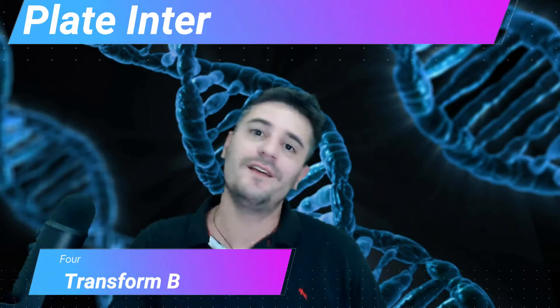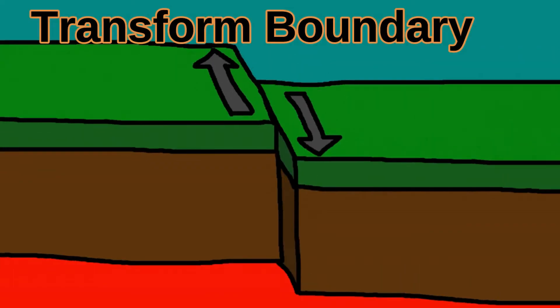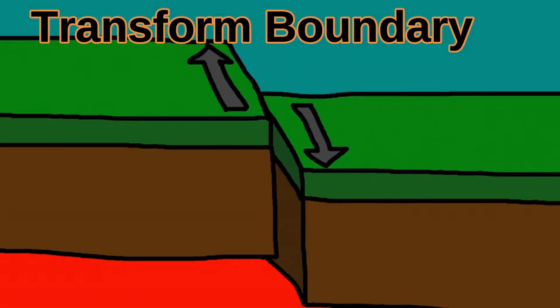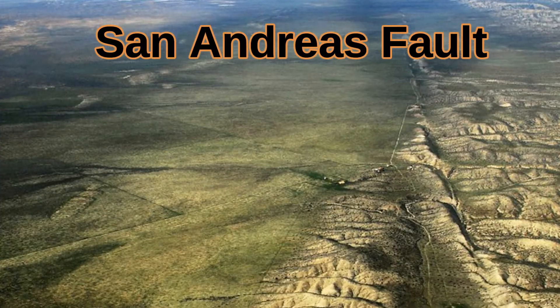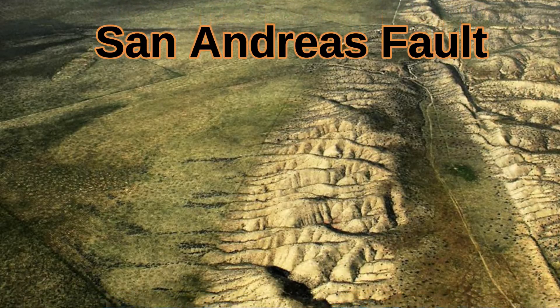And fourth, transform boundaries. A transform boundary is where the plates are sliding parallel to each other — the plates are simply rubbing against each other. These usually cause the worst earthquakes. The San Andreas Fault in California is an example of a transform boundary.